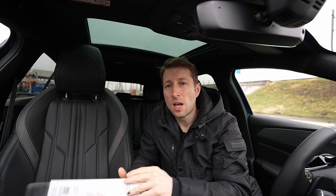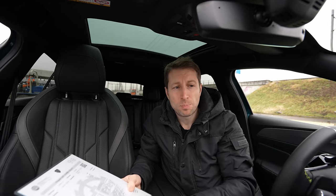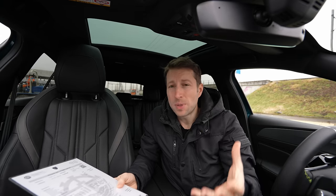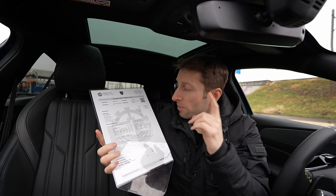Peugeot with this 408 aims for the premium segment — it sits somewhere between premium and budget cars. I think it's a good price, because if you were to buy a Mercedes, Audi, or BMW with all these technologies, safety features, and comfort that this Peugeot 408 offers, you would have to pay over 100,000 francs for sure.